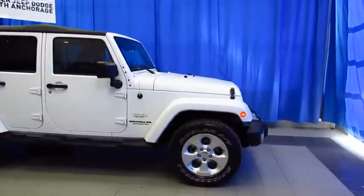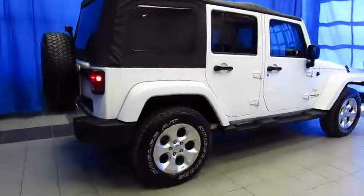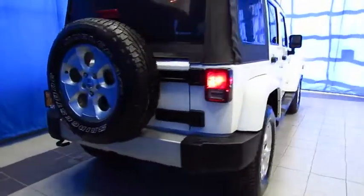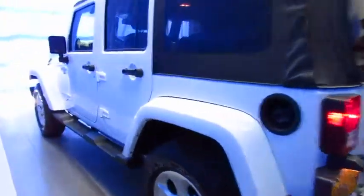Here's a certified pre-owned Jeep Wrangler Unlimited Sahara. It's a 2013 model at Lithia Chrysler Jeep Dodge Ram of South Anchorage. It's certified pre-owned and it's only got 54,000 miles on it.